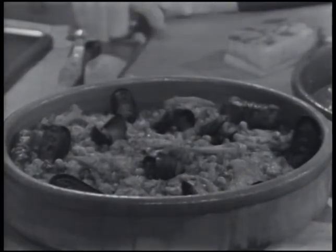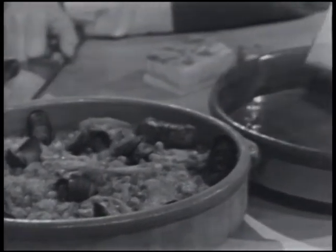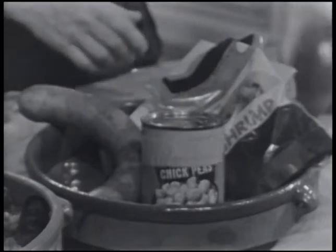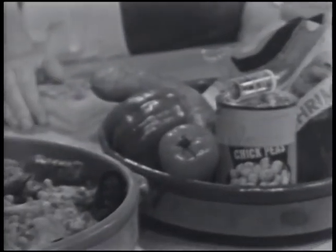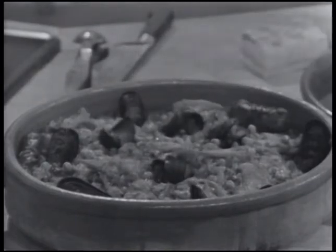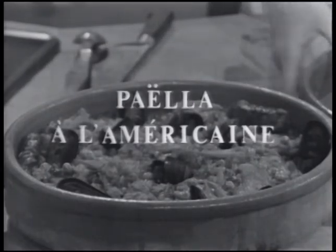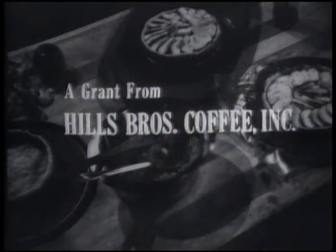This is a paella, and you don't have to be Spanish to make one, because you can get everything right in your supermarket. I'm going to use rice, sausages, shrimp, chicken, chickpeas, peppers, tomatoes, garlic, and saffron. I'm going to call it a paella à l'américaine, and we're doing it today on The French Chef. The French Chef is made possible by a grant from the Polaroid Corporation and a grant from Hills Brothers Coffee Incorporated.